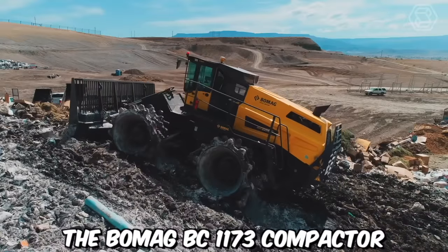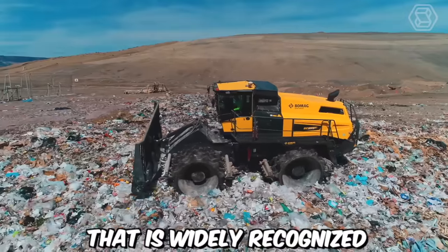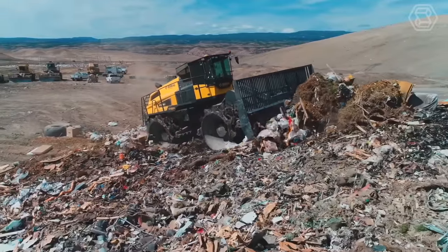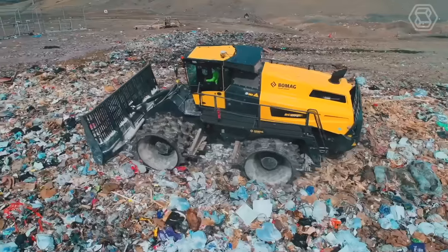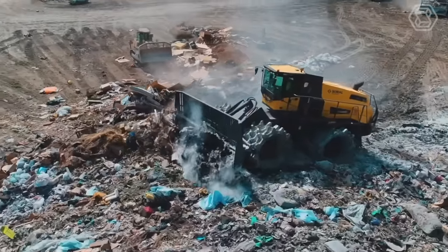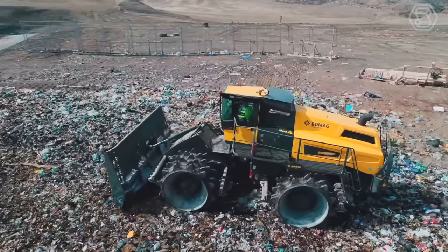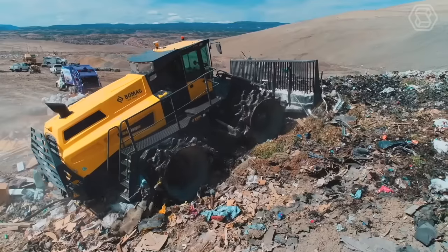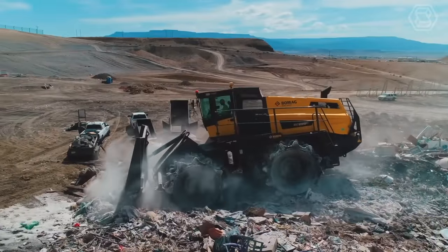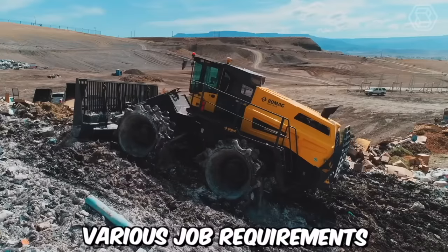The BOMAG BC 1173 compactor is a robust and versatile machine that is widely recognized for its exceptional compaction performance and reliability. Manufactured by BOMAG, a leading name in the construction equipment industry, the BC 1173 is designed to deliver high-quality compaction results in various applications, including road construction, landfill operations, and industrial sites. The compactor drum is specially designed to deliver uniform compaction and excellent traction, and is available in different widths to accommodate various job requirements.